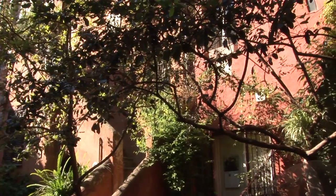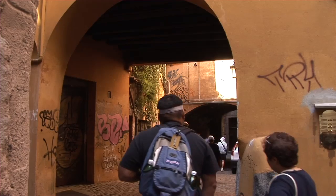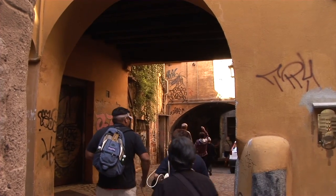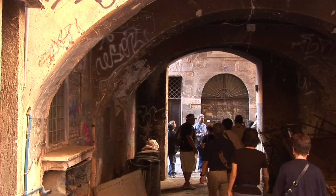Continuing along Via Pellegrino, cut through the first alley on your left to Via di Capillare, through the graffiti-scarred arch, and then turn left returning to Campo dei Fiori.